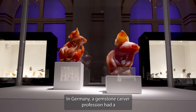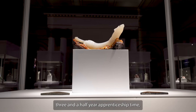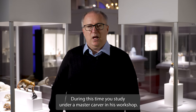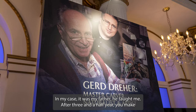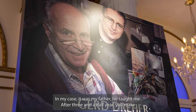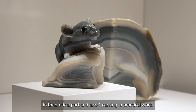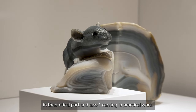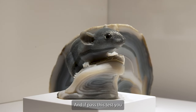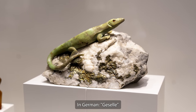In Germany, the gemstone carver profession has a three and a half year apprenticeship. During this time, you study under a master carver in his workshop. In my case, it was my father who taught me. After three and a half years, you complete a diploma — a theoretical part and also one carving as practical work. If you pass this diploma, you can be called a journeyman — in German, Geselle.